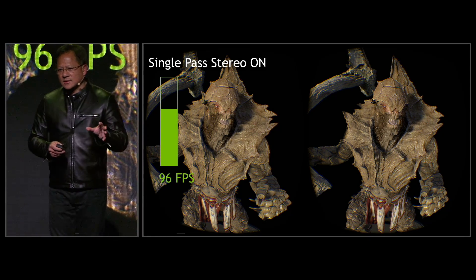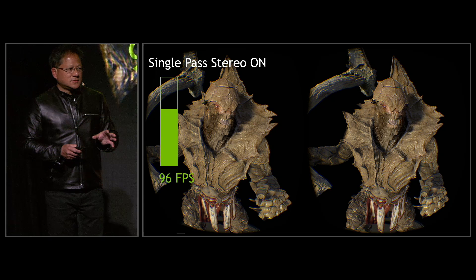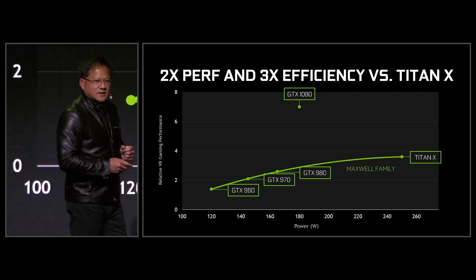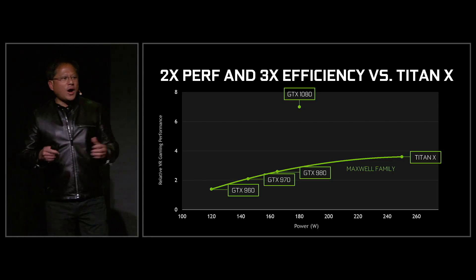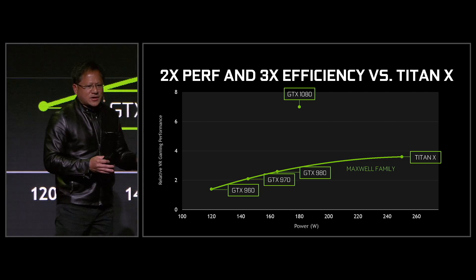Pascal — the amazing craftsmanship and simultaneous multi-projection. The GTX 1080 is twice the performance and three times the energy efficiency versus a Titan X. Twice the performance of a Titan X, three times the energy efficiency, and crazy amounts of overclockability.